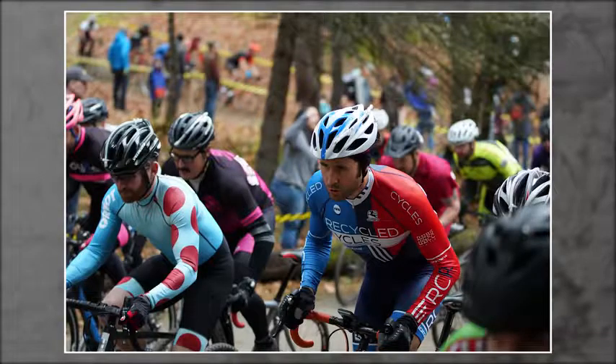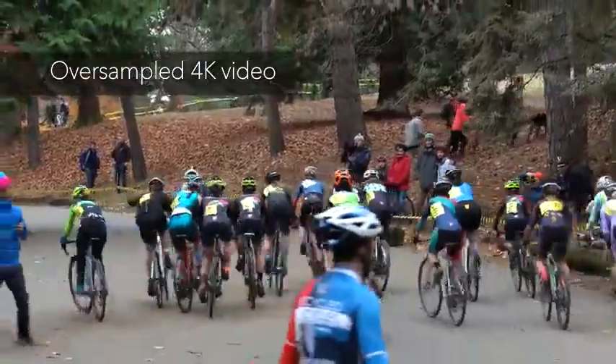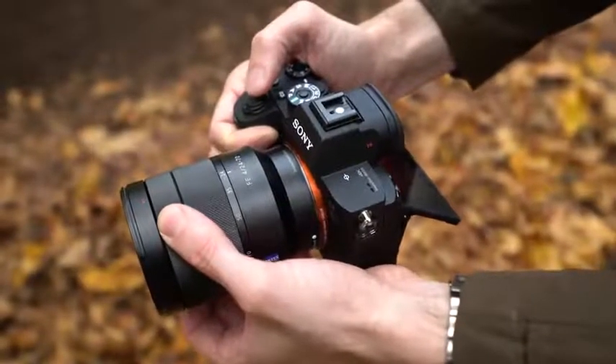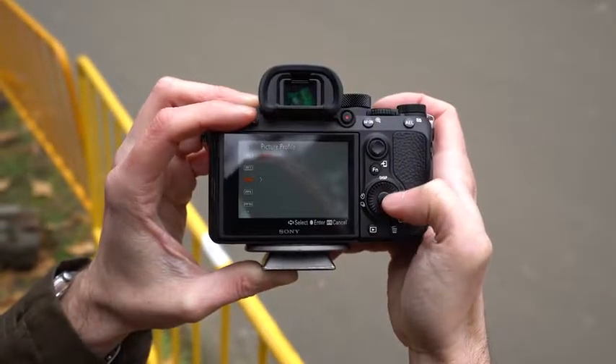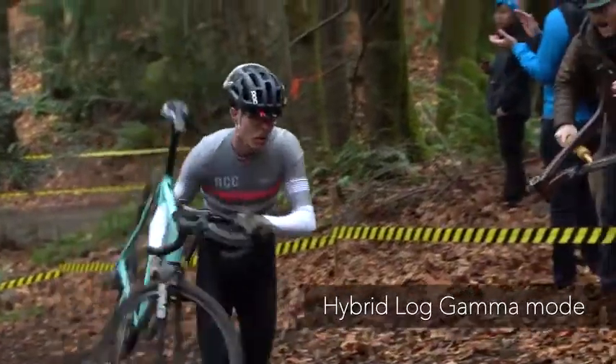Like the version 2, the A7R III shoots highly detailed, oversampled 4K video from a Super 35 sized region of its sensor. It can shoot using the S-Log2 or S-Log3 gamma curves, but also gains hybrid log gamma for shooting ready-to-view high dynamic range video.